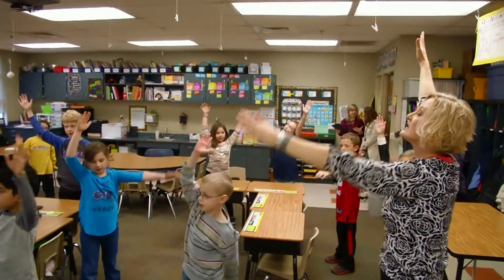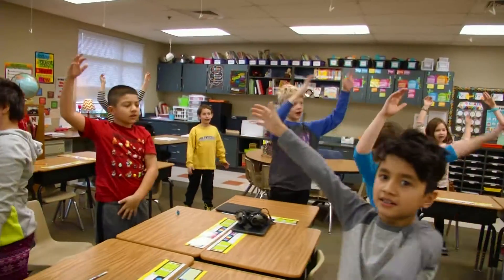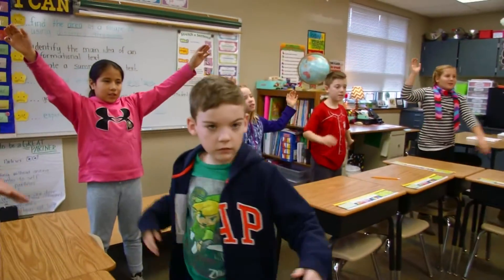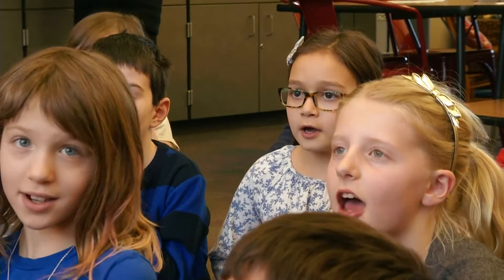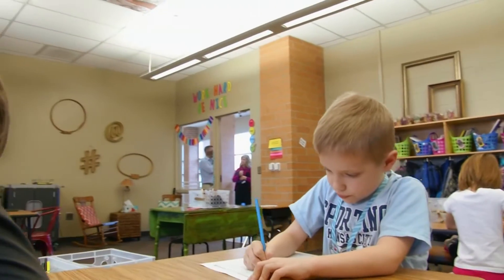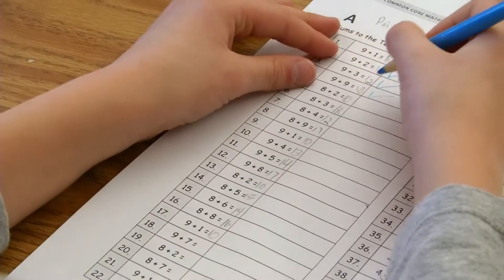We typically start out with some fluency practice, even aloud. So we might punch out our math facts for multiplication together. We were doing some exercising to get our blood flowing. They really like happy counting and they really like the sprint. In the sprint, there's goal setting, so there's a little bit of personal competition there. I like that we get to do the fluency practice at the beginning to go over what we've learned and what we're going to start learning.